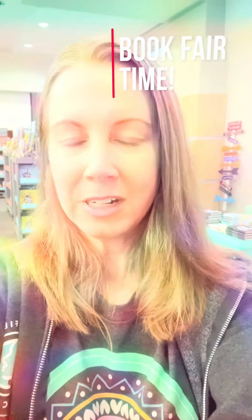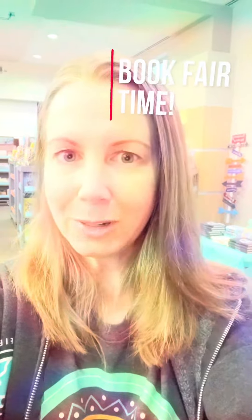Hi everyone, Ms. Chacon here. I'm going to take you through our spring book fair, so let's get to it.